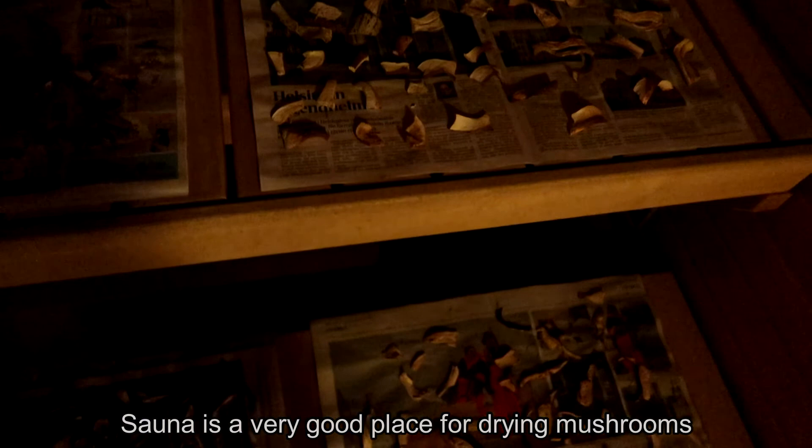Boletus mushrooms are very suitable for drying, and it's a good way to have mushroom supplies for the whole winter.